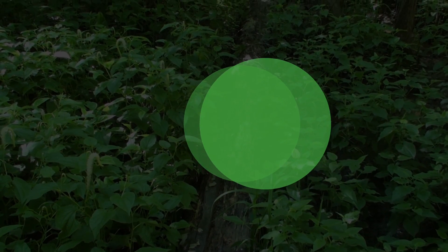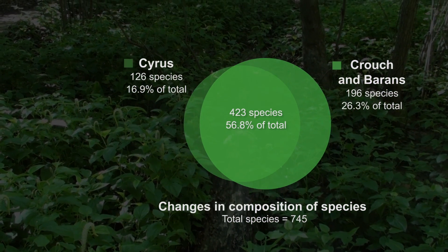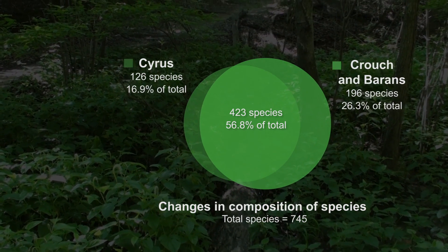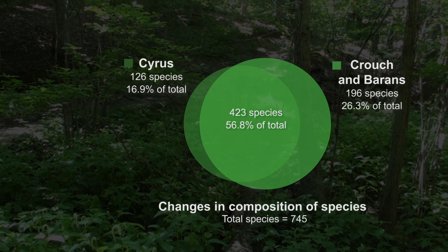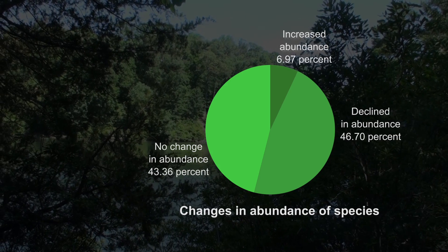When you compare the composition of species in my floristic study with the study of Virginia Crouch, you see that I wasn't able to locate about a third of the species from the previous study. Moreover, when you take abundance into account, 50% of species are declining in the college woods.